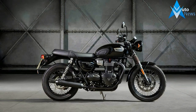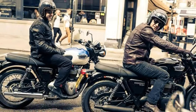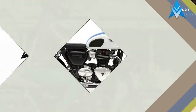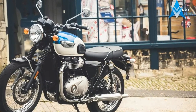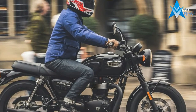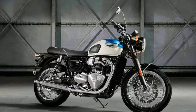Specifications summary of the Bonneville T100 — Engine displacement: 900cc. Number of cylinders: 2. Torque: 80 Nm at 3,230 rpm. Power: 55 PS at 5,900 rpm. Top speed: 160 kmph. ABS: yes. Headlamp: 55-60W. Tachometer: analog. Service interval: 10,000 miles.